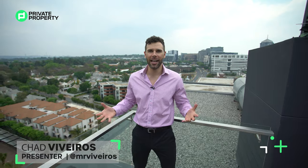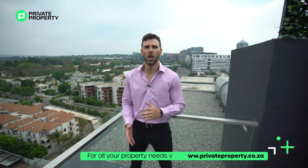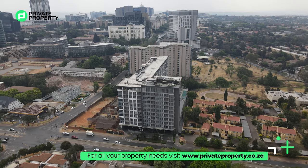Hello and welcome to another episode of the Home Shopper Show. Today I'm standing on top of a rooftop of a hotel in Sandton. That hotel's name is The Capital, one of the most famous and most luxurious hotels in South Africa.